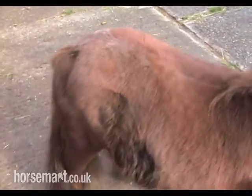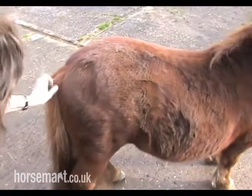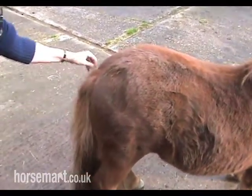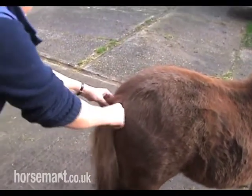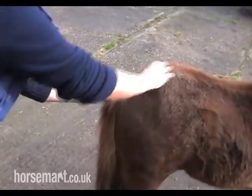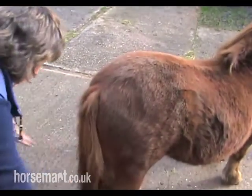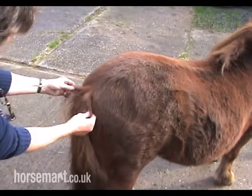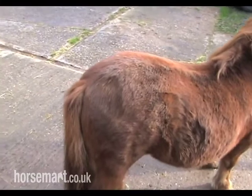The tail should be well set on — it shouldn't be droopy. And just at the top here, this is what they call a snowshoot. Essentially, as the snow collects on the pony's back in the wild, it gets to here and then just slides off. It's another sort of evolution element — a survival aspect.